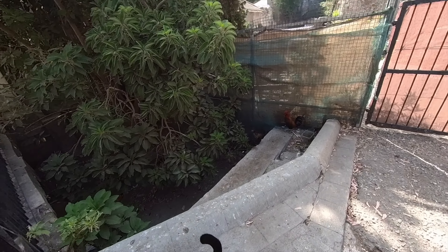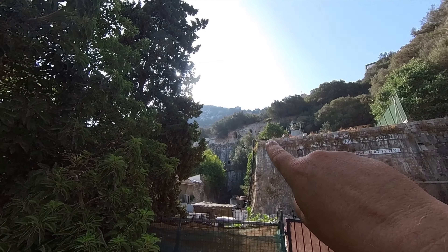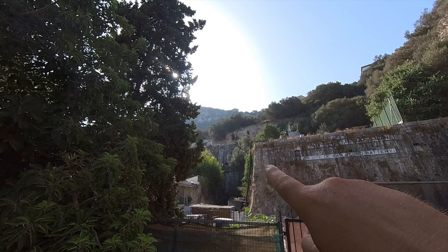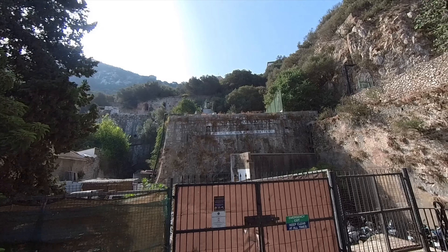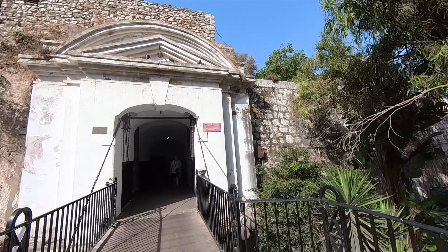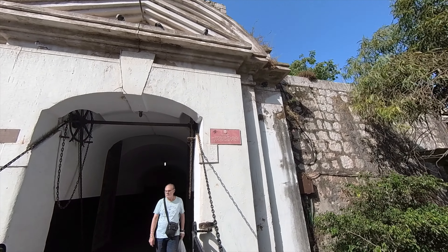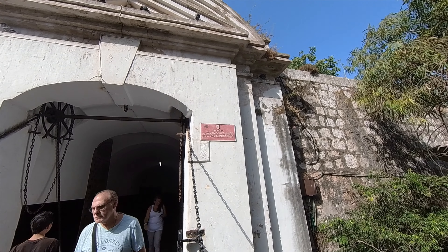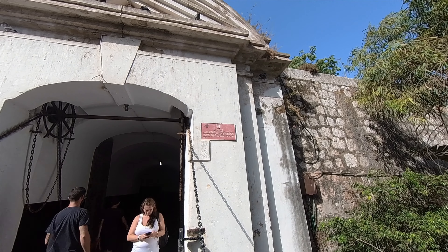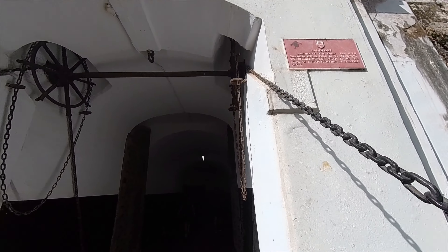We're just below the 1790 bomb-proof battery - the San Pedro battery. This was originally the only way into Gibraltar rather than by the sea. Landport was rebuilt in 1727 after being the scene of bitter fighting in 13 sieges.